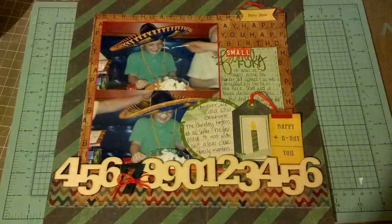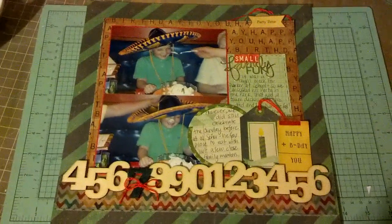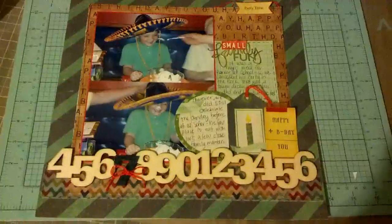I saw her use this number border, and I've had it in my collection for a long time, and I was like, oh yes, let me get it out and use it.